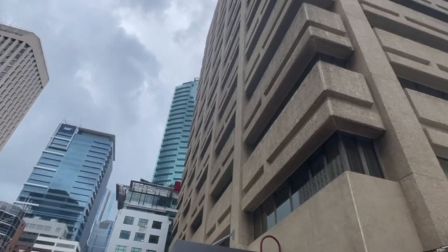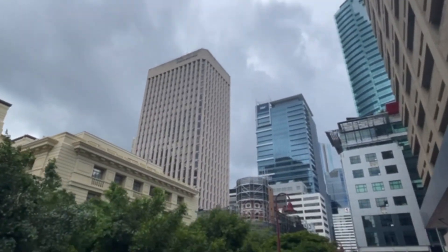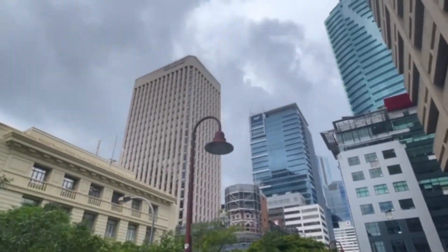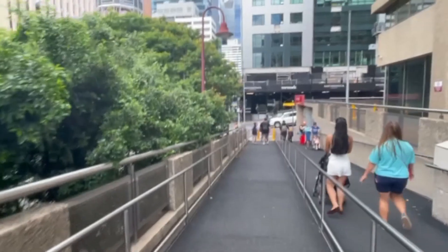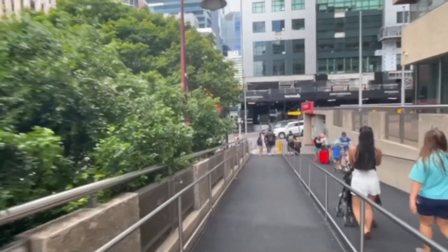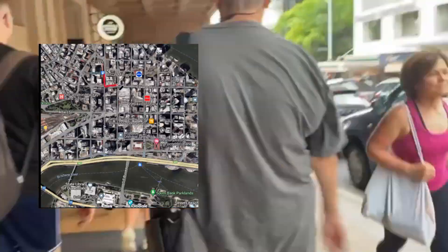This is Brisbane — the third largest city in Australia and the capital of Queensland. This is where I'm from, Brisbane Australia, and as you can see it's very bad weather outside. Come take a walk with me in the city. So basically Queens Plaza, or more commonly known as Queen Street Mall, is on Queen Street.